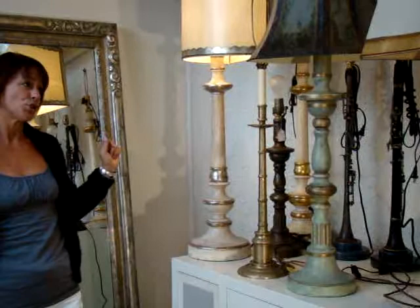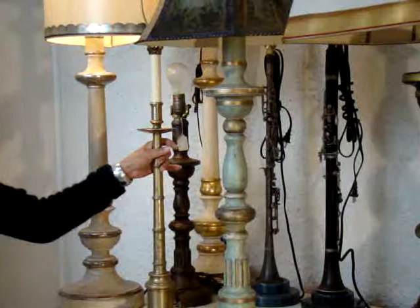We have a collection of brass table lamps, wall sconces, and floor lamps. This is just a sampling of one of those.